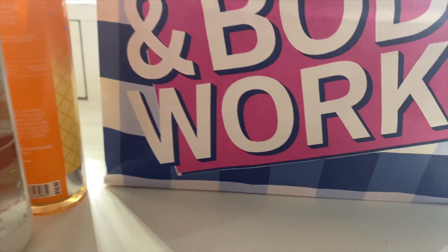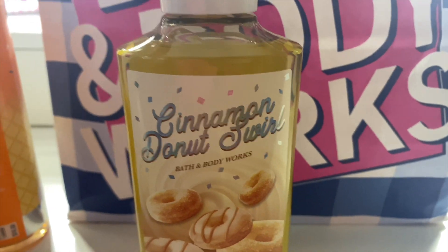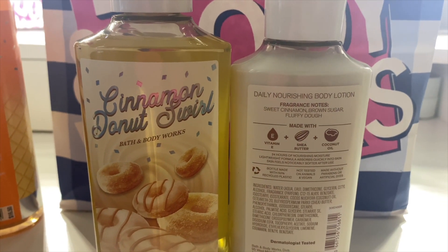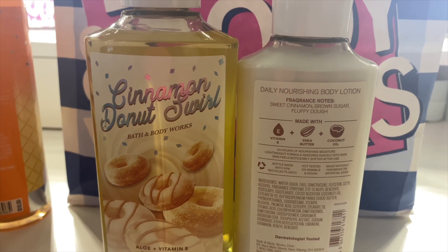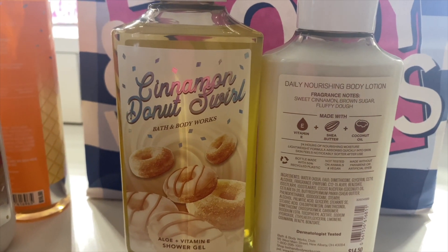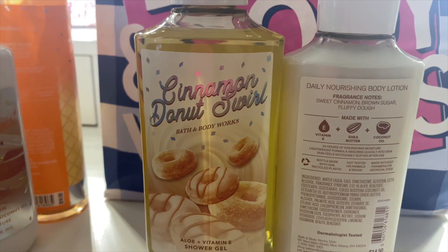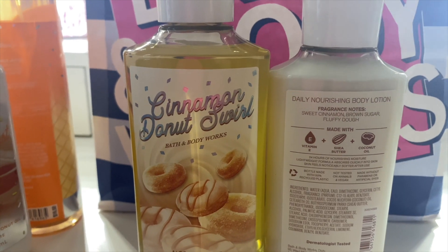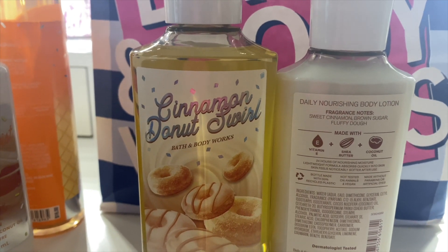Next we have Cinnamon Donut Swirl, and I got this in the lotion as well. Notes are sweet cinnamon, brown sugar, and fluffy dough. This is a nice blend of all the notes — nothing really stands out individually. I'm usually iffy on cinnamon fragrances, but this is not overly cinnamony. It's not heavy on the cinnamon, not heavy on the brown sugar — I do get that fluffy dough smell. It really is just a well-done scent.